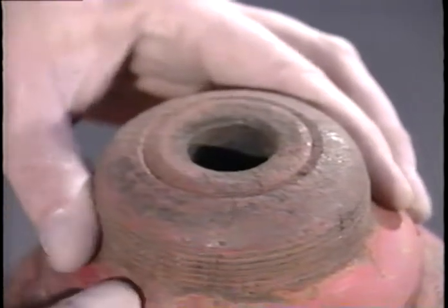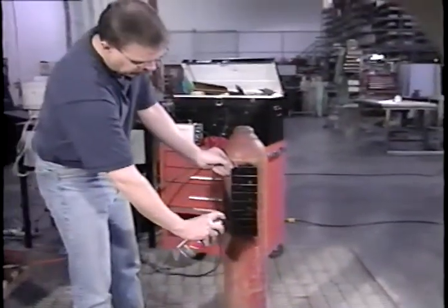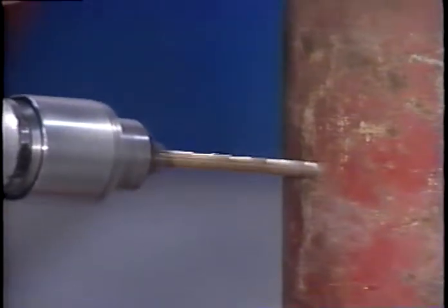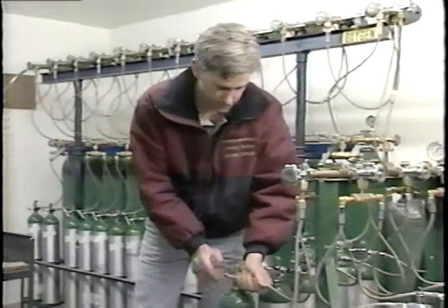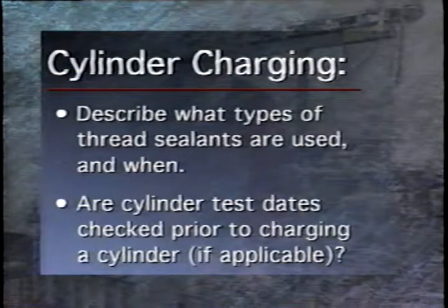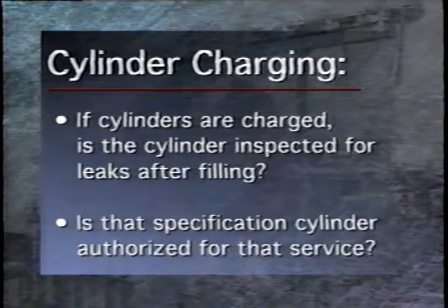The next part of the inspection deals with the disposition of failed cylinders. Cylinders which are rejected either by visual inspection or by failing the hydrostatic test should be painted, tagged, or labeled with the word 'rejected' or 'condemned.' Failed cylinders could also be destroyed or mutilated beyond use, but this should only be done with the permission of the owner. The inspector will then ask several questions about cylinder charging: what types of thread sealants are used and when, whether cylinder test dates are checked prior to charging, whether cylinders are inspected for leaks after filling, and whether a certain specification cylinder is authorized for that service.